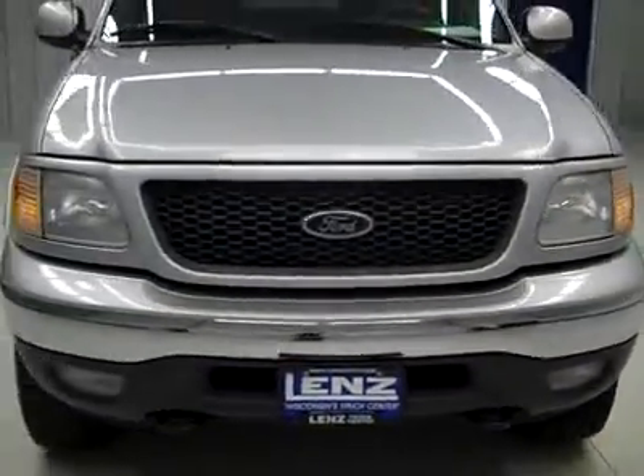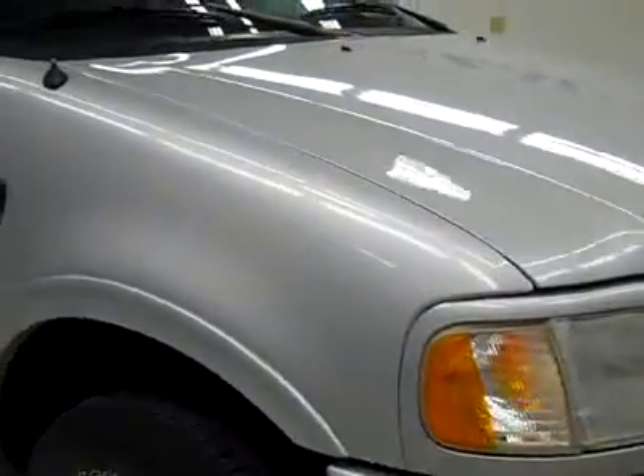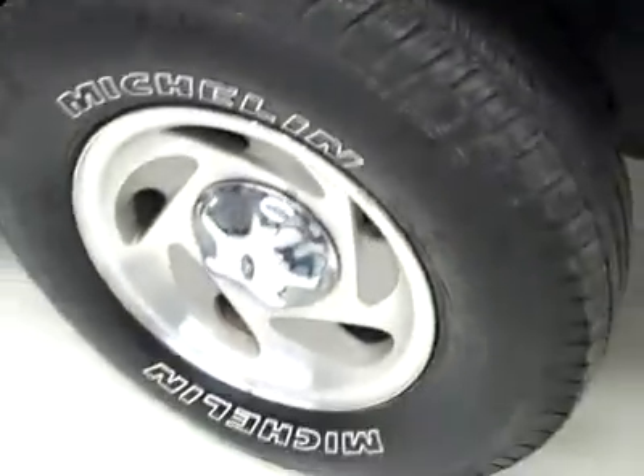This is stock number J1064A, a 2003 Ford F-150 Crew Cab Short Box with the XLT package. Color is silver, 84,000 miles, 5.4 liter engine.